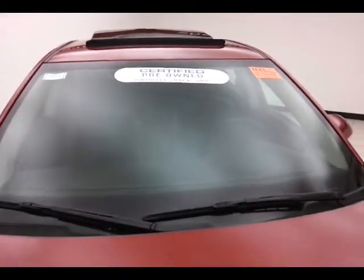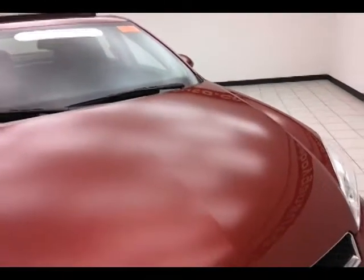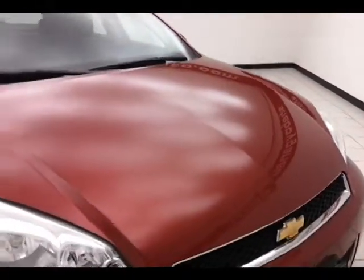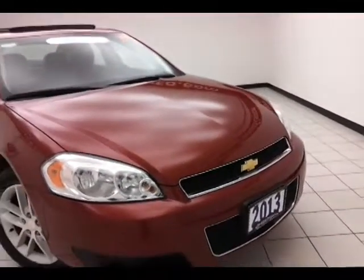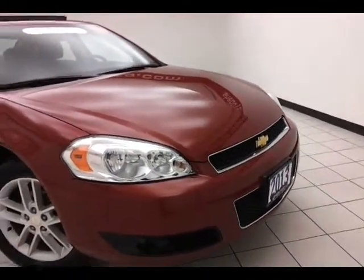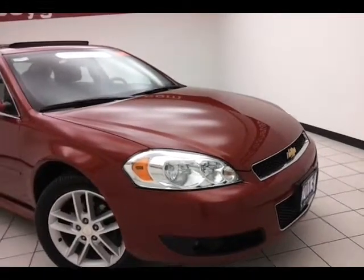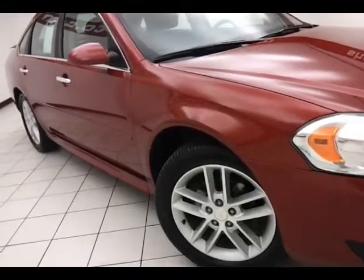To be GM certified, the vehicle goes through a very strict 172-point inspection, giving you the balance of a three year, 36,000 mile bumper-to-bumper, plus an additional 12 month, 12,000 mile bumper-to-bumper — we're actually giving you more than the original factory warranty — plus the balance of a five year, 100,000 mile powertrain, as well as two years or 30,000 miles for standard maintenance.